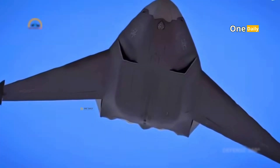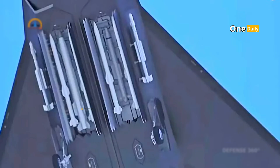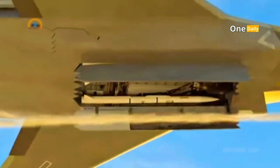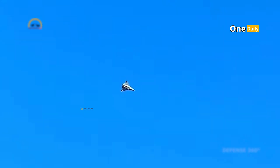The J-50's electronic warfare system includes devices to detect, analyze, and disrupt enemy radar signals and communications. These systems are not only designed to protect the J-50 from the threat of radar-guided missiles, but can also be used to attack enemy electronic systems and disrupt their operations.